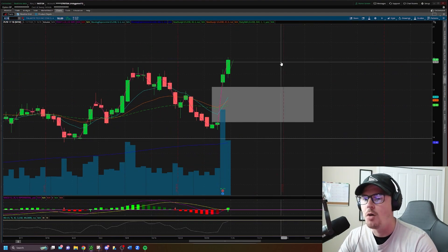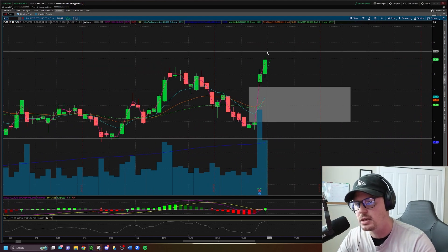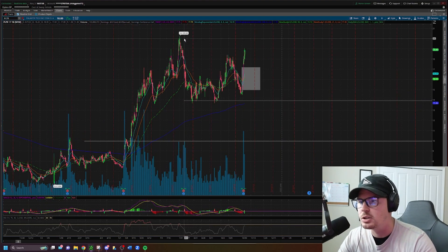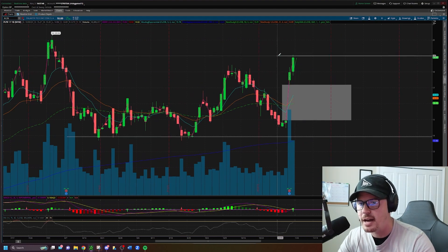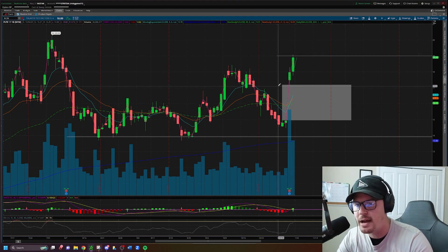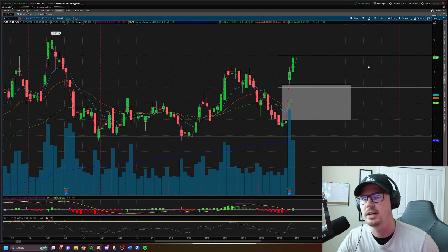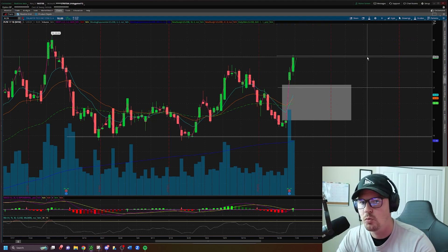Moving right along — very similar setup: PLTR, next on the watch list. Almost an identical setup where you have the earnings gap up and then go, two days of green putting in higher highs. I do think this has potential to reach the $20 whole number overhead. PLTR long idea above $19. I'm not super keen on taking this one short unless it drops into the gap area, so short below $17 for a gap fill — though it's not trading near that right now.